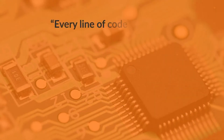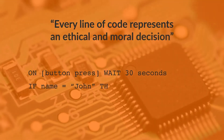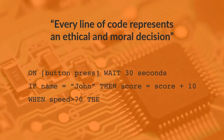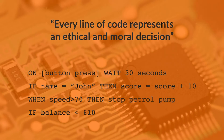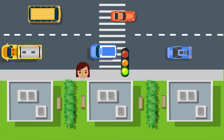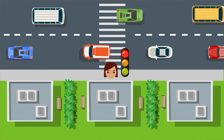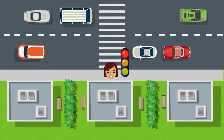Every line of code represents an ethical and moral decision — an adage assigned to various commentators on the implications of the pervasive use of technology. It is something we should draw to the attention of our learners. Take, for example, the lights-controlled pedestrian crossing. If it is programmed so that when the pedestrian presses the button, the lights for the traffic immediately turn red, is there a moral issue?